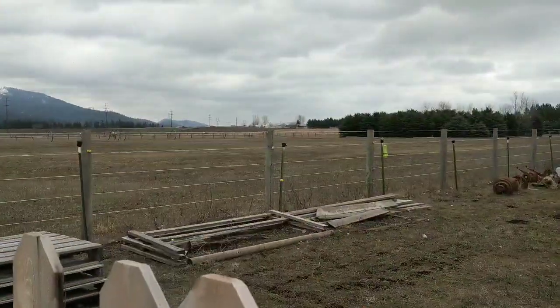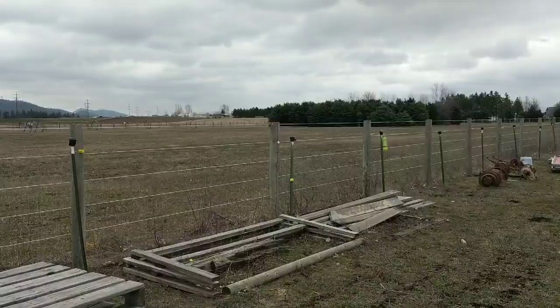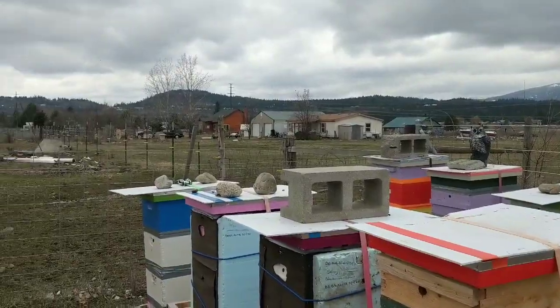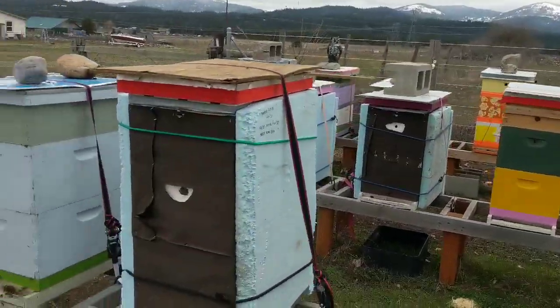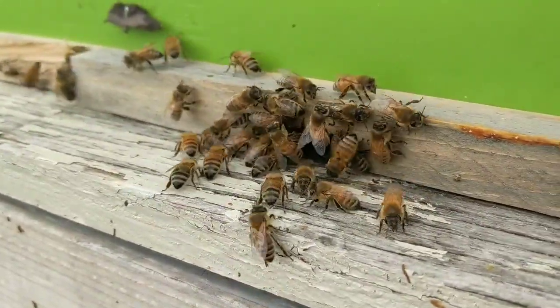I see Ty over here — my buddy Ty is scraping his field. Anyway, that's what I've got. Hoping for warm weather soon. You guys stay safe and practice social distancing. Get out and work some hives if you can in your area, and wash your damn hands. It's Tim Ott, Post Falls Honey Company — talk to you guys soon.